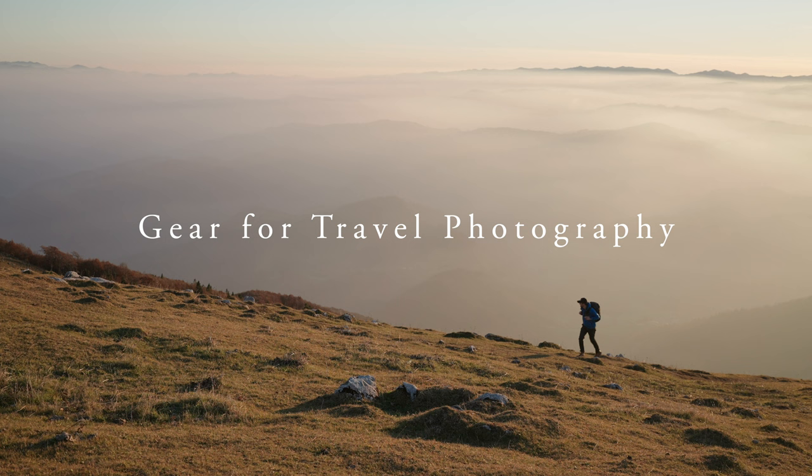Today we're running through my camera bag to show you what I brought and used on a recent eight-day photo and video trip to Slovenia last October.